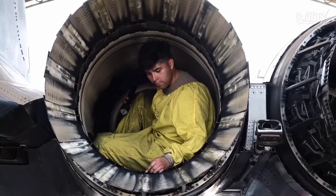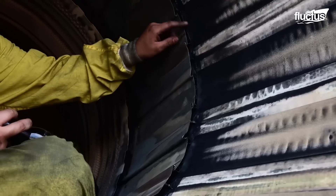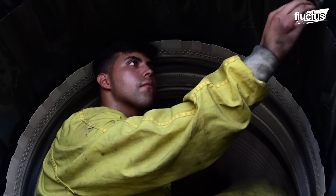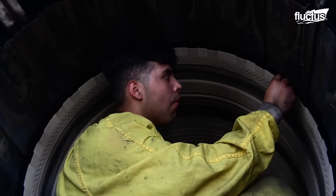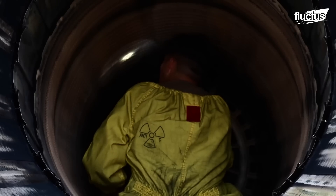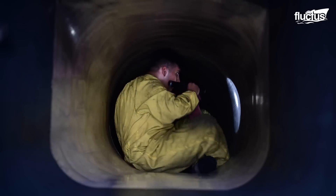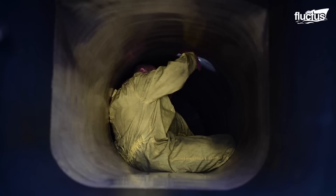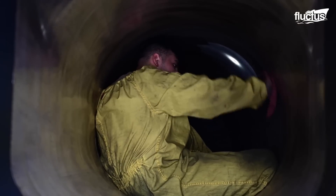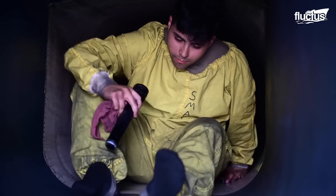Not all U.S. airmen are qualified to undertake inspections and maintenance within the jet intakes and exhausts. Only the tactical aircraft maintenance personnel are authorized to perform such critical tasks. Maintenance personnel should wear a bright yellow suit before entering the intake or exhaust. The yellow color makes the airmen more visible to the outside. The suit does not have pockets, zippers, or hard edges, and is aptly named the bunny suit.